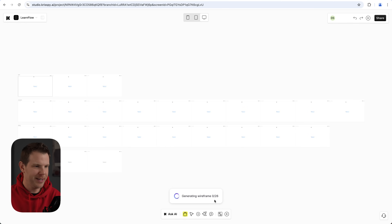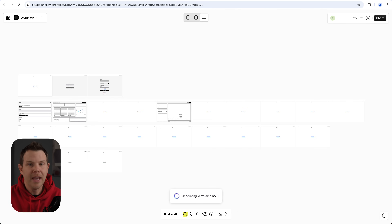It's generating wireframe zero of 26. I'm not sure if I have enough credits to build an app this large, but we're going to find out. The actual wireframe generation is taking a little bit longer — the first one got done in maybe about 20 seconds. If it takes 20 seconds for each of 26 screens, you might want to grab a cup of coffee, but it's certainly not as long as working with a real designer. The UI is very minimalistic and clean — it feels a lot like Figma.